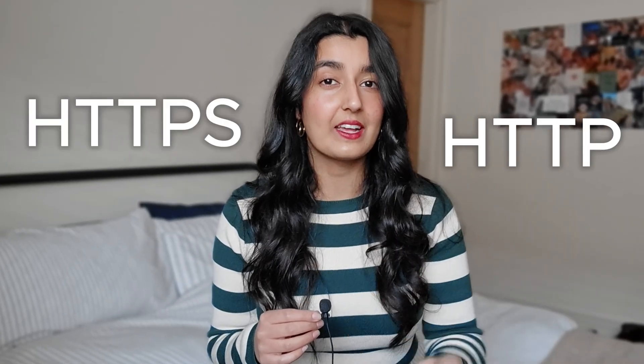What is HTTP? What is HTTPS? And why is the S so important? These are the questions I'll be answering for you.